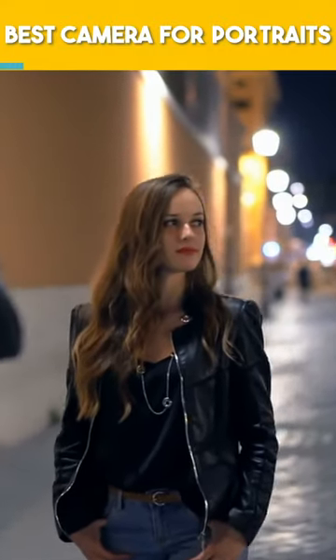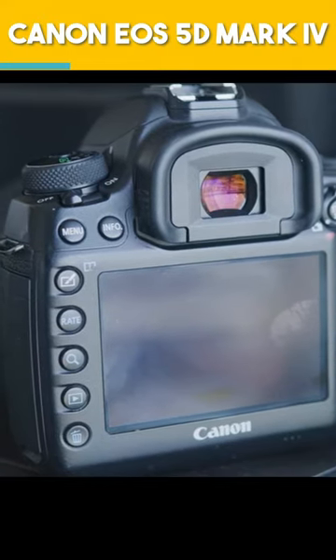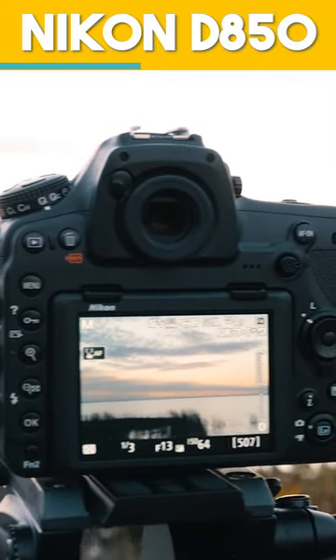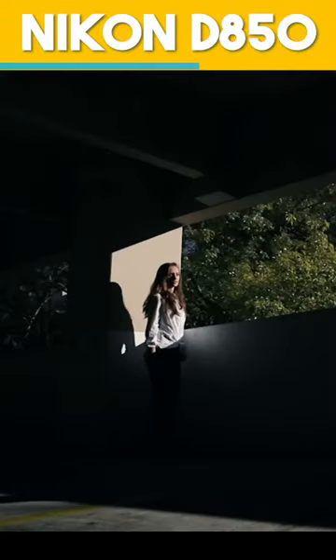Perfect portraits start here. Canon EOS 5D Mark IV: full-frame sensor with excellent depth of field control for stunning portraits. Nikon D850: high-resolution combined with a fast autofocus system, ideal for capturing details.